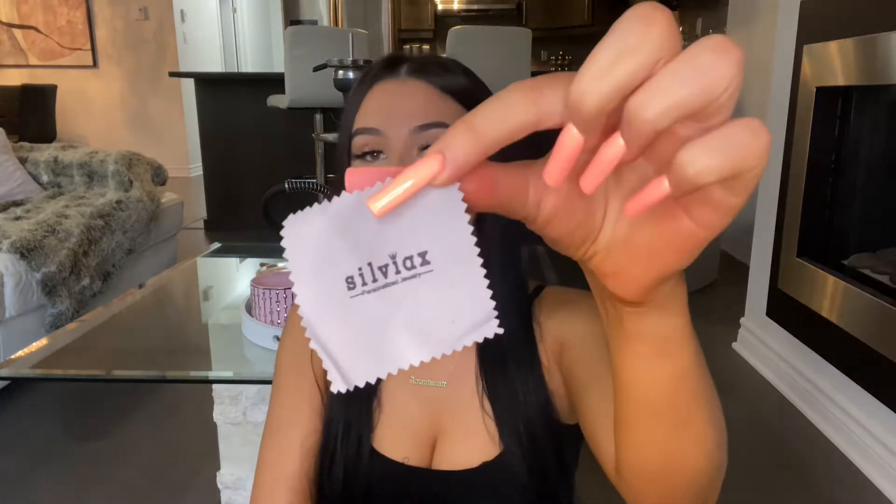They do feel very heavy. I love the little packaging — it says SilviaX and it says personalized jewelry. I absolutely love these. What I also love is that they always come with a little personalized cloth to clean the jewelry.